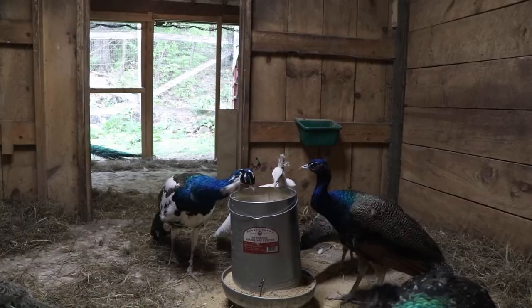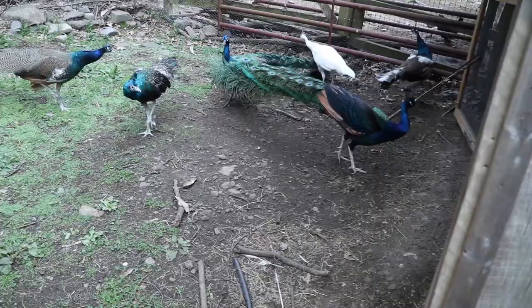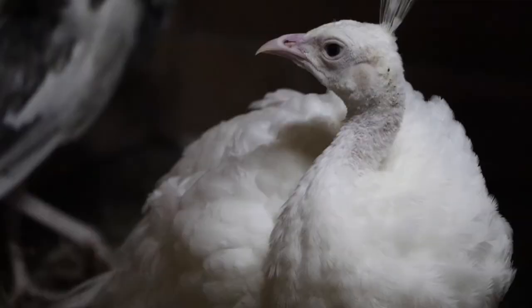They're also relatively cheap to maintain. We actually feed ours a flock raiser and we supplement that with cat food, which is very rich in protein — the protein helps them to maintain their plumage.